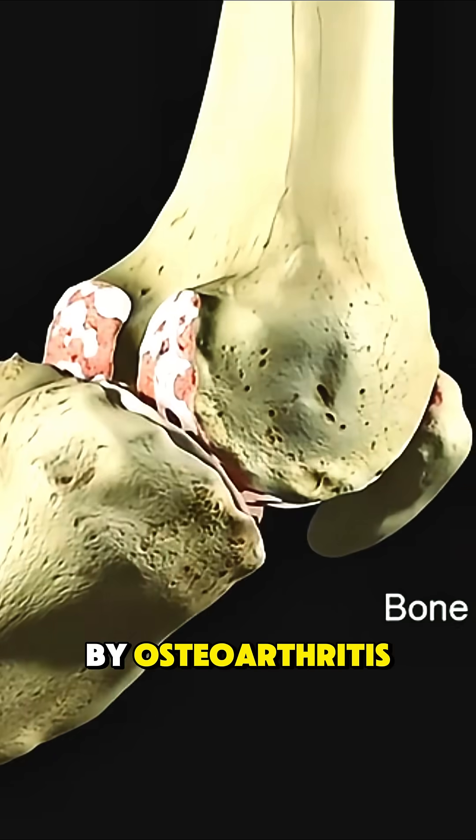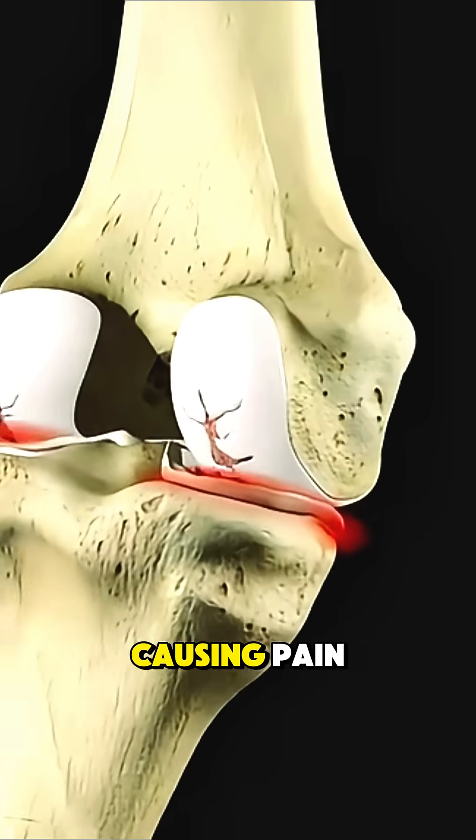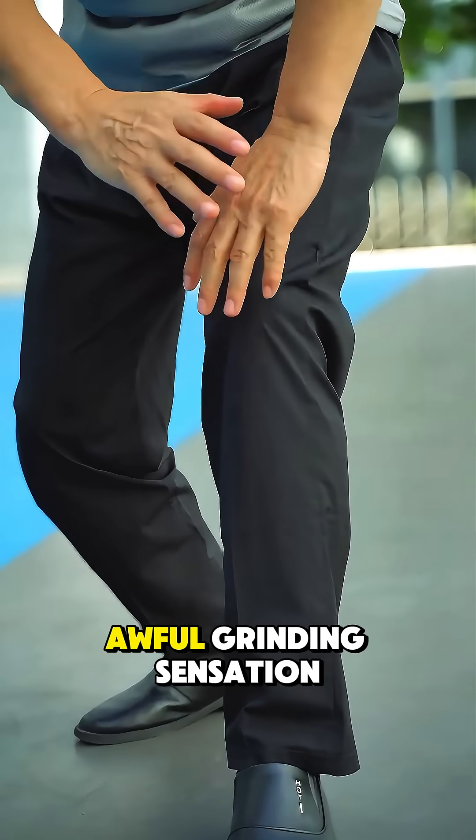In knees affected by osteoarthritis, that natural fluid becomes thin and ineffective, causing pain, stiffness, and that awful grinding sensation.